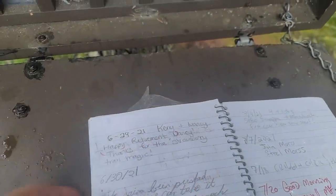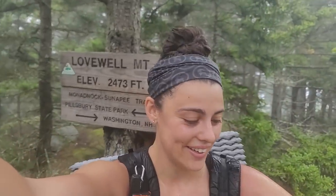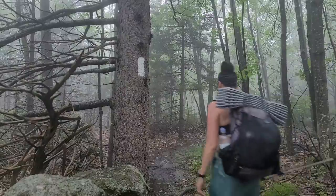I was flipping through and noticed my aunt Carrie signed the log book — hey Carrie! I am at Lovewell Mountain, 1.3 miles into the day. It's raining a lot — it wasn't raining this much when I woke up, but it should start raining more and more through all day.